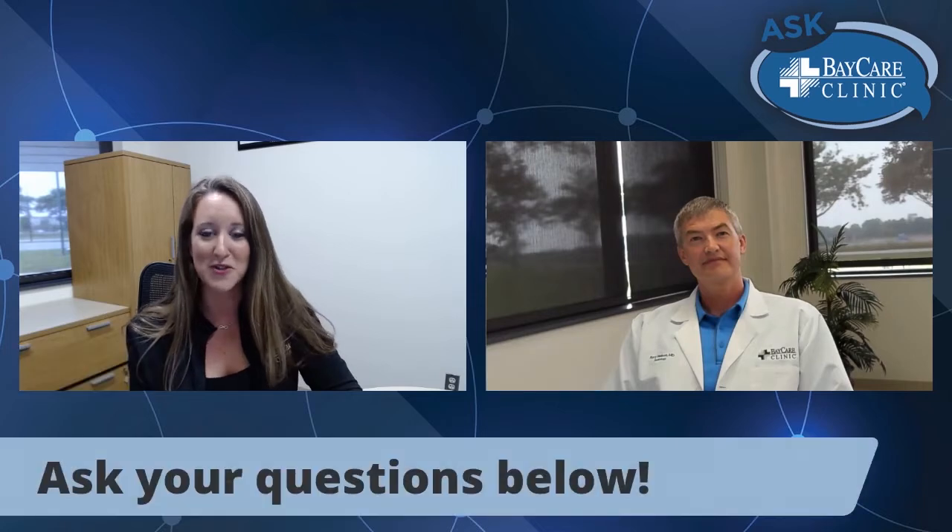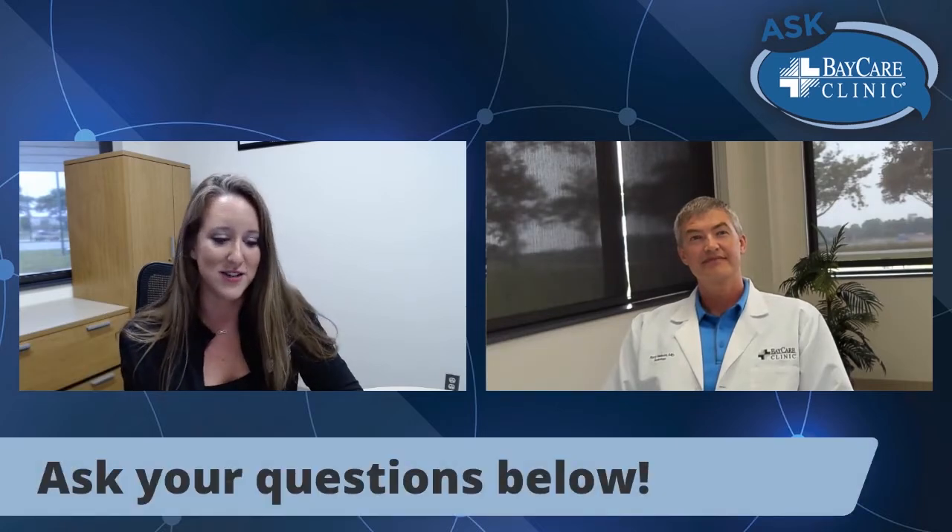If you are just joining us, we're here with Dr. Rory Nelson, radiologist with BayCare Clinic, to discuss innovations in lung screenings and talk about why a person may need one and who may need one. We're covering all of that today. As a reminder, we are taking questions — if you have questions about lung screenings please ask them in the comments below. If you're liking the conversation, please give us a thumbs up.